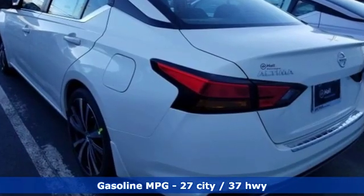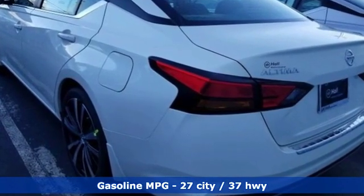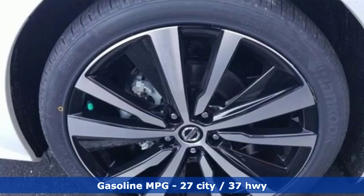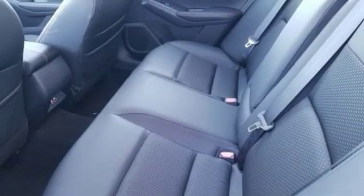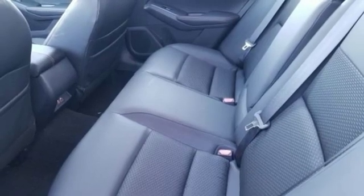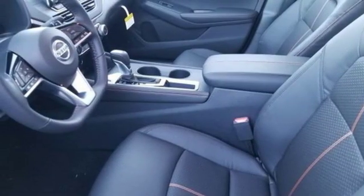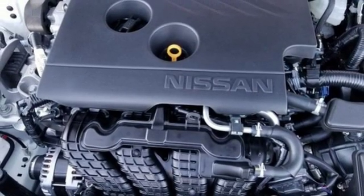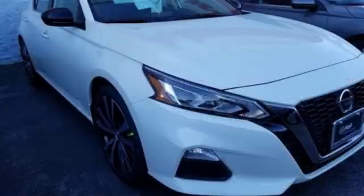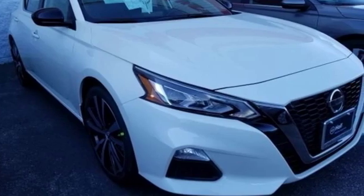And get ready for an impressive combination of features: streaming audio, doors and push-button start proximity key, manual tilting steering column, rear parking sensors, remote engine start, manual telescoping steering column, continuously variable automatic transmission, aluminum wheels, sports suspension, and i4 engine.